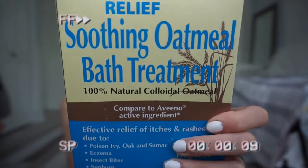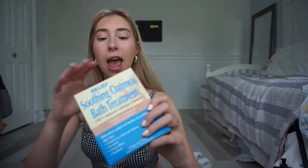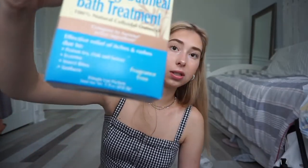I got this bath stuff. Apparently it's for sunburn, eczema, bug bites and stuff. When you take it out it's kind of like a powder — like a tannish powder. I get sunburned a lot, so we'll see.